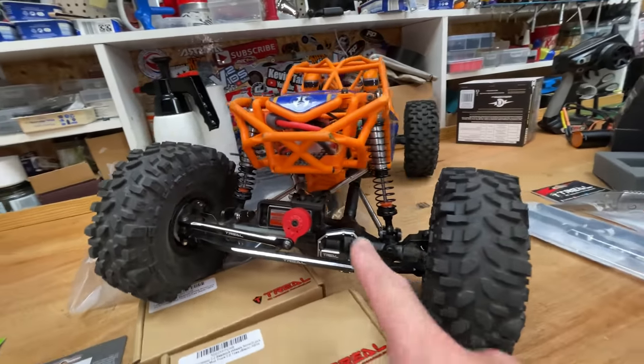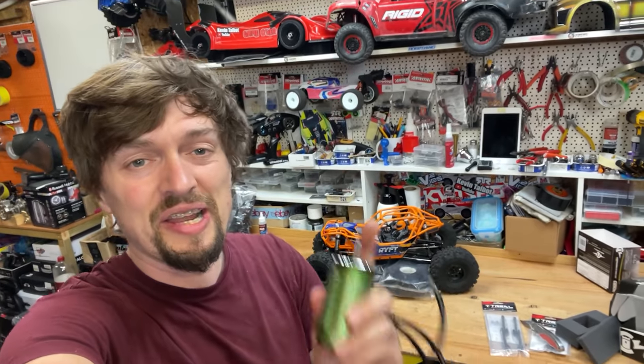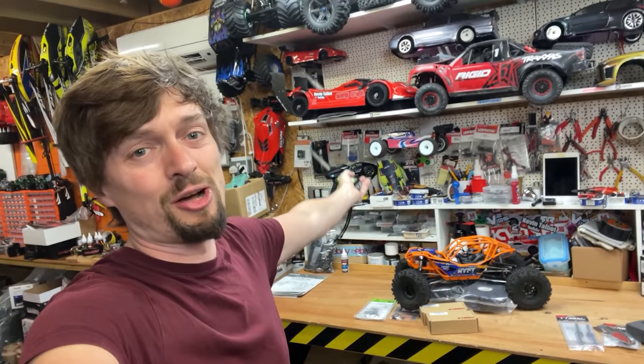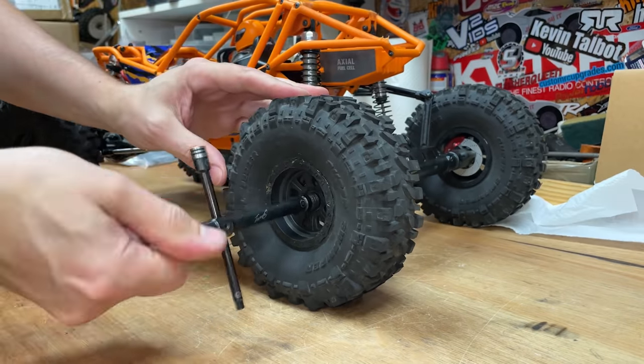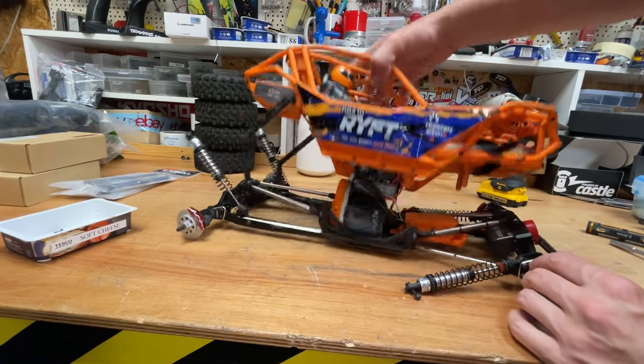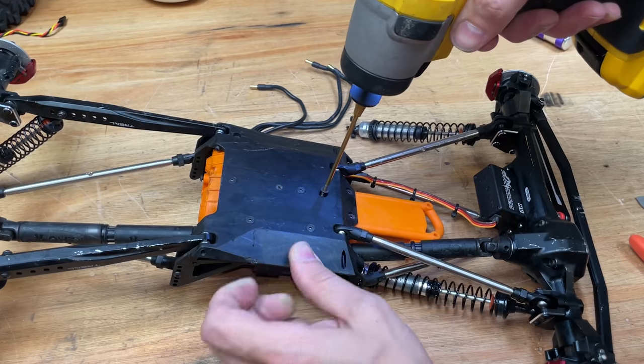We already have the Trill aluminium axle housings, stiff locks, and suspension arms. Hopefully this motor is going to make it absolutely epic — if it doesn't, I don't even know what to do anymore. Right, let's whip it apart and see if the new, bigger motor fits. This motor is massive — I don't even know if it's going to fit in there. Let's give it a go anyway.